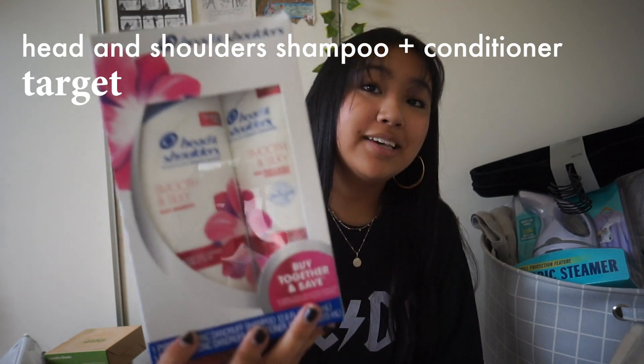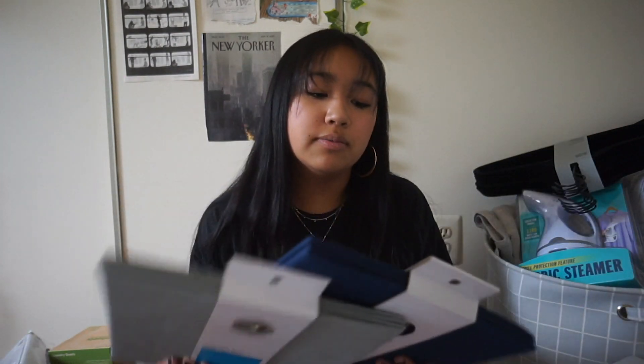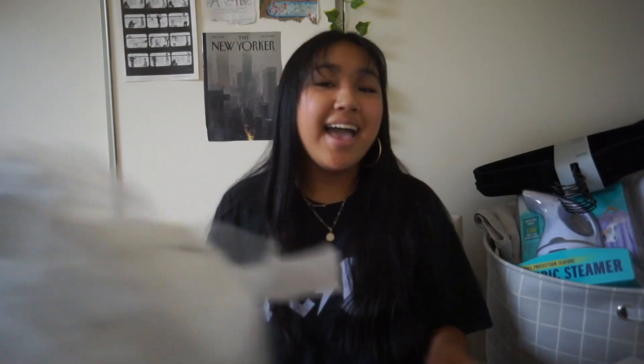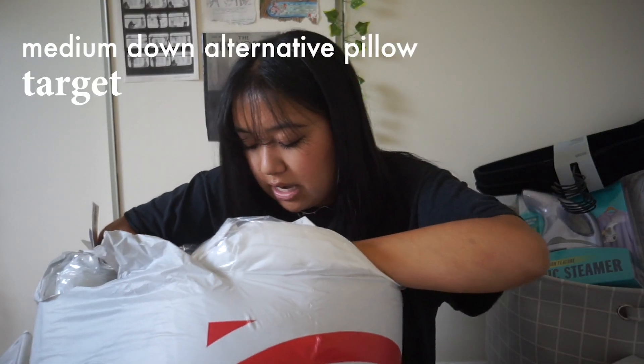I got a pack of Head & Shoulders shampoo and conditioner from Target, though I could also just buy that in New York since there's a Duane Reade under my dorm building. I got two foldable square cube storage bins in blue and gray. Lastly, I got two medium down-alternative pillows from Target.